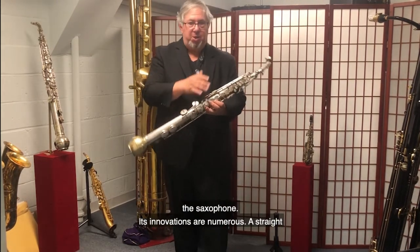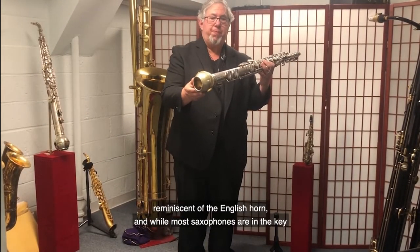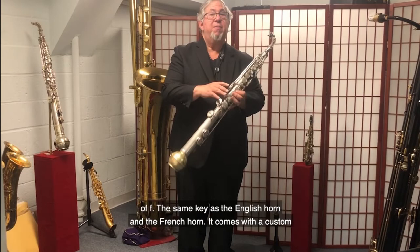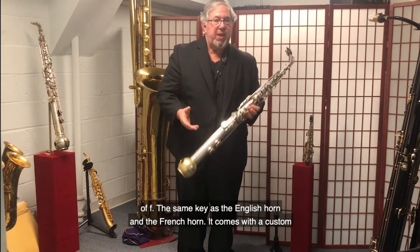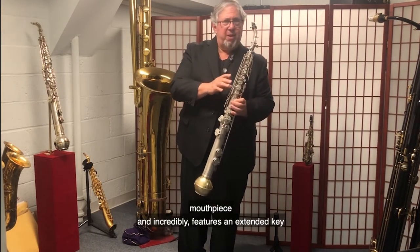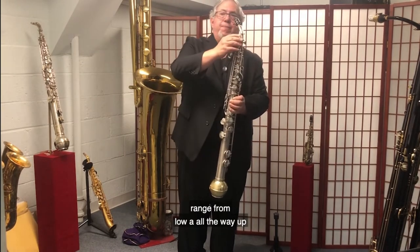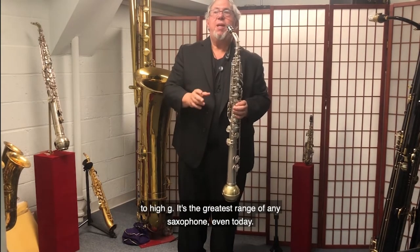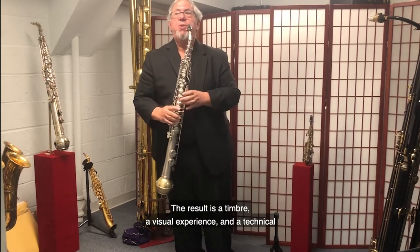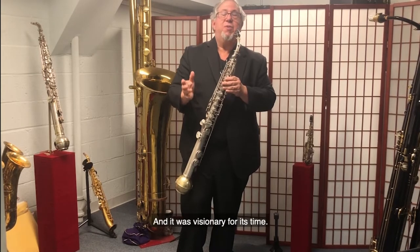Its innovations are numerous. A straight instrument, with a pronounced bulb-shaped bell, reminiscent of the English horn. And while most saxophones are in the key of E-flat and B-flat, the Kano-Sax is pitched in the key of F, the same key as the English horn and the French horn. It comes with a custom mouthpiece, and incredibly features an extended key range from low A, all the way up to high G. It's the greatest range of any saxophone, even today. The result is a timbre, a visual experience, and a technical versatility unique to all of the saxophone. And it was a visionary for its time.